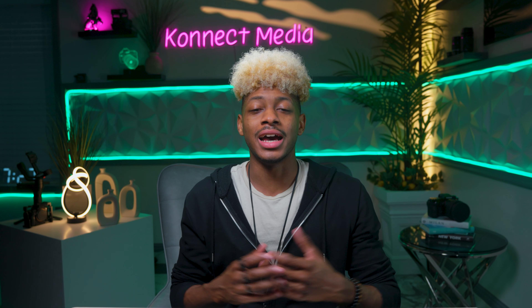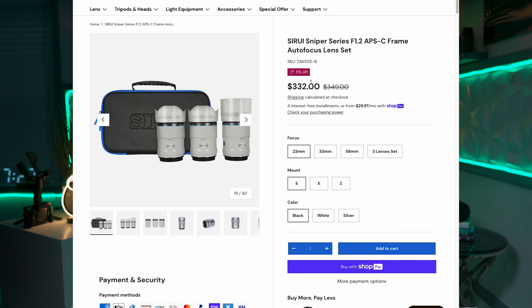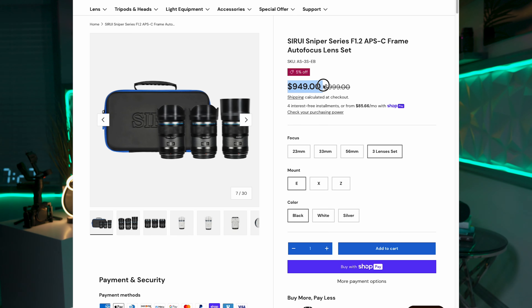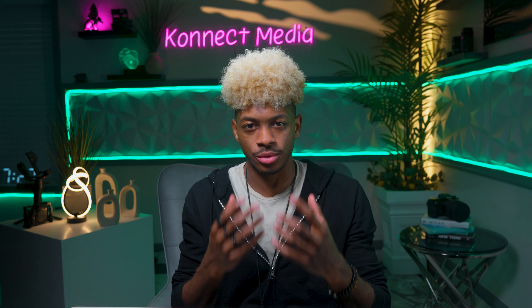Number one is the Sirui 3-lens kit — I'll put the name on the screen. I had to include this kit because each and every one of these lenses is great, and I wanted to make sure you get the best value out of this video. Either one of these lenses is a great choice.